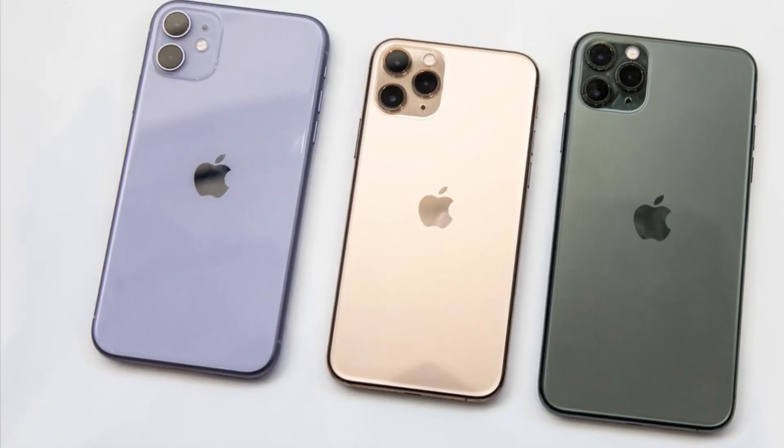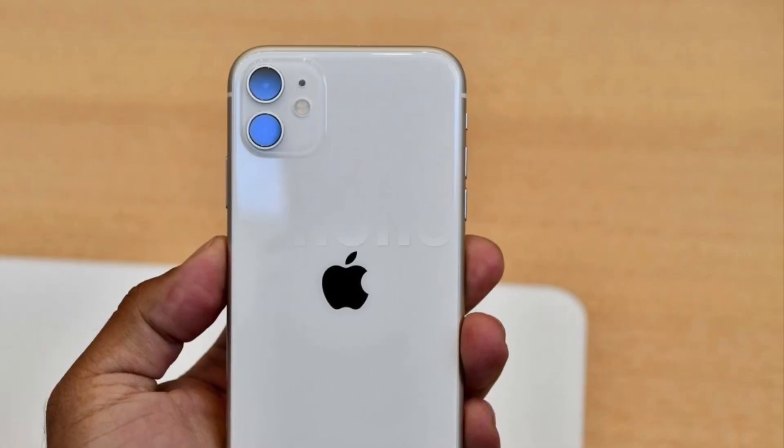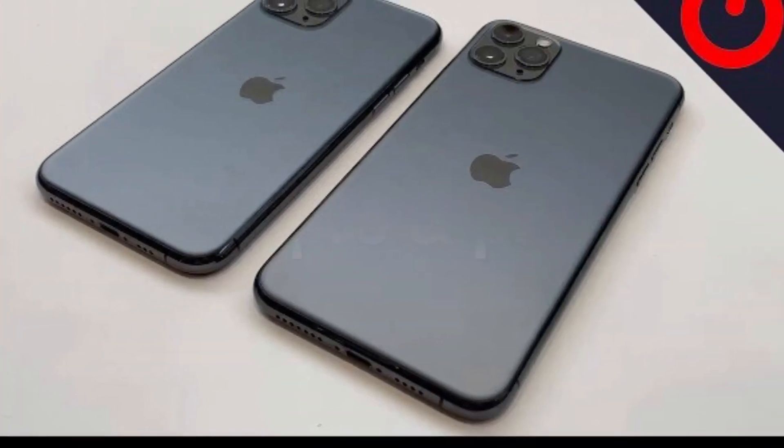Hi friends, welcome to US Thamilichichala. We are going to launch 3 new models in our iPhone: iPhone 11, iPhone 11 Pro, and iPhone 11 Pro Max.